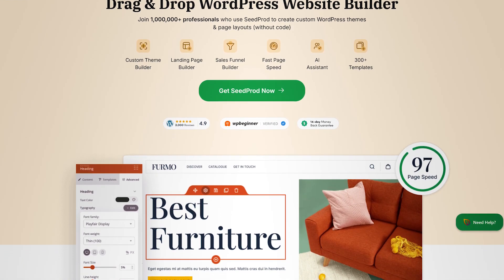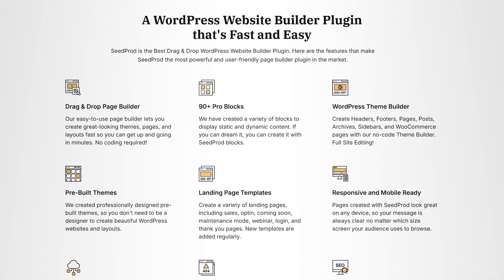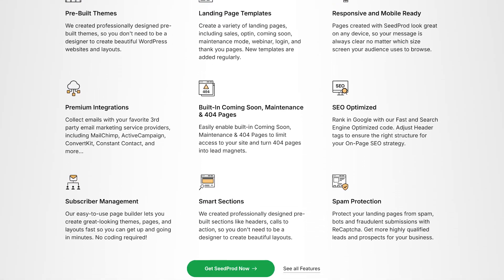As a bonus, I want to mention SeedProd — a landing page builder and theme builder. If you want to capture email addresses, give something away, or run a special campaign, you can use SeedProd to create landing pages. The pro version also lets you completely customize your theme, whether for WooCommerce or a regular website. The free version lets you create unlimited landing pages. I've done a video on how to build a landing page in five minutes — I'll link that here so you can see how powerful SeedProd is.